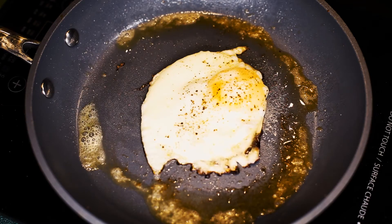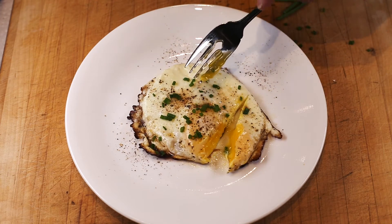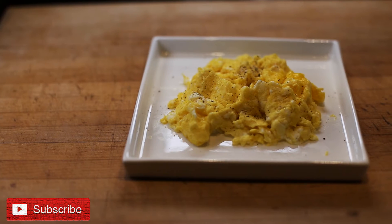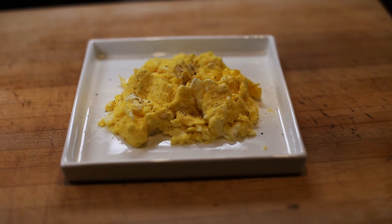Our soft over-easy egg is ready for serving — fantastic with a little salt and pepper and some toast for dipping in the yolk. The final preparation in this episode is a perfect scrambled egg. This is an homage to the egg — no extra cream, salmon, chives, water, or cheese. Just the honest-to-goodness flavor of a light, fluffy, and moist scrambled egg.